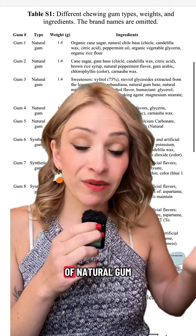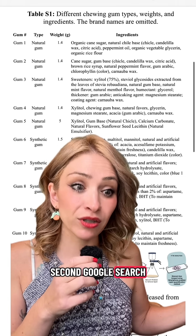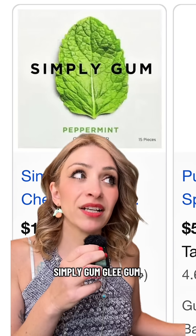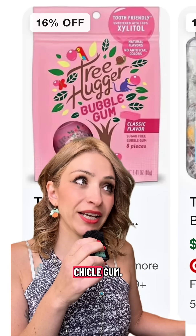A lot of people will wonder what types of natural gum were actually tested. Even though the study didn't list any brand names, they listed the ingredients, and a quick Google search revealed which brands they were: Simply Gum, Glee Gum, The Humble Co, Spry Xylitol Gum, and Tree Hugger Real Chiclet Gum.